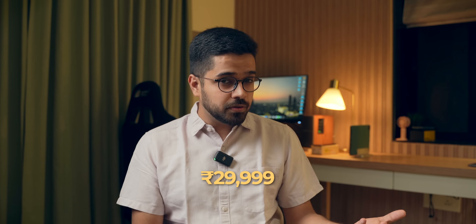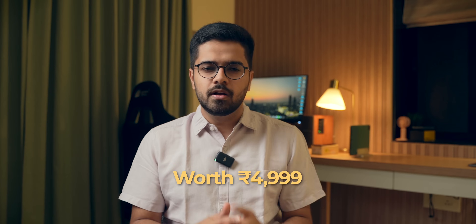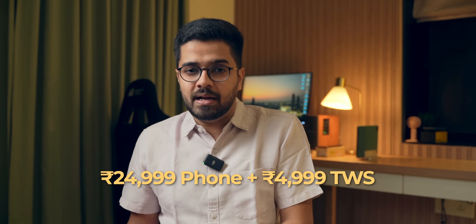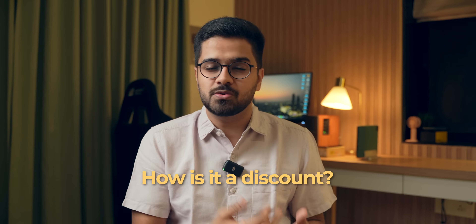Brands also come up with very weird offers. There was a brand that launched a smartphone for Rs. 30,000 but claimed it was only Rs. 25,000 because they were giving a free pair of TWS earbuds worth Rs. 5,000. You had to pay 30k, but they were saying the phone costs 25k and the TWS costs 5k, so you're effectively getting the phone for 25k. But it was a bundle — not sold separately — so how is it a discount? All creators called out the brand and they rectified it.